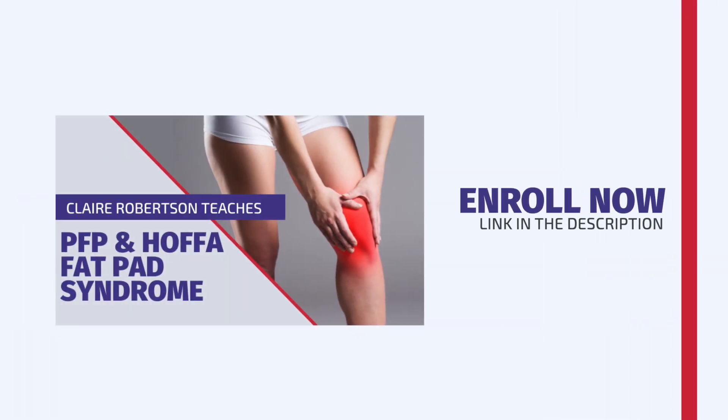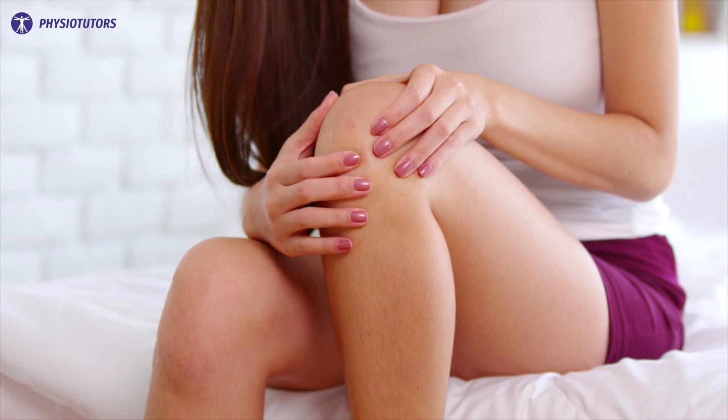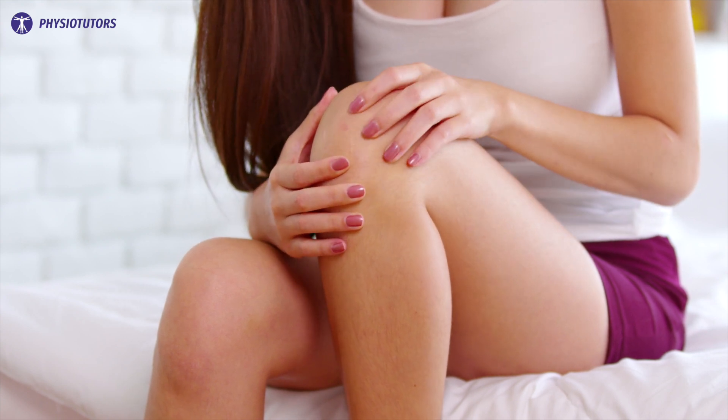Enroll in our online course now. Link is in the video description. Hi and welcome back to Physiotutors. Patellofemoral pain is a condition by which young active athletes are often affected.